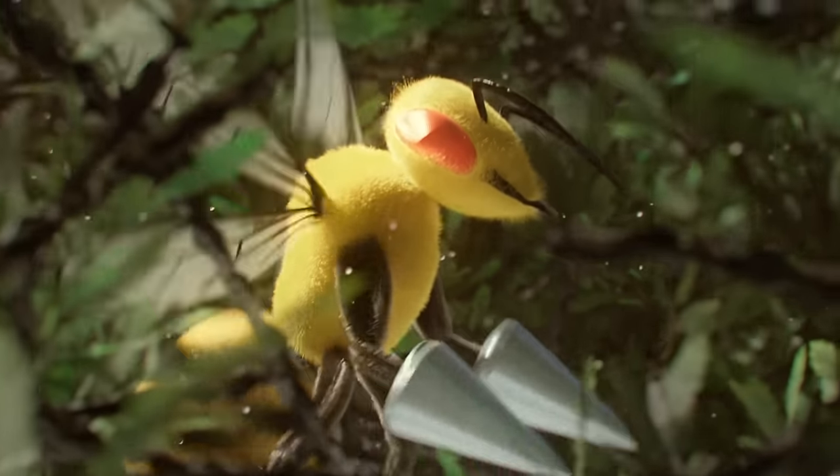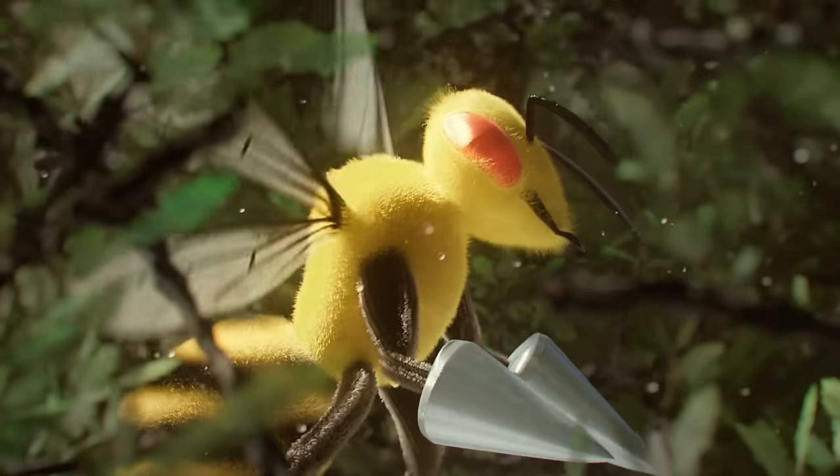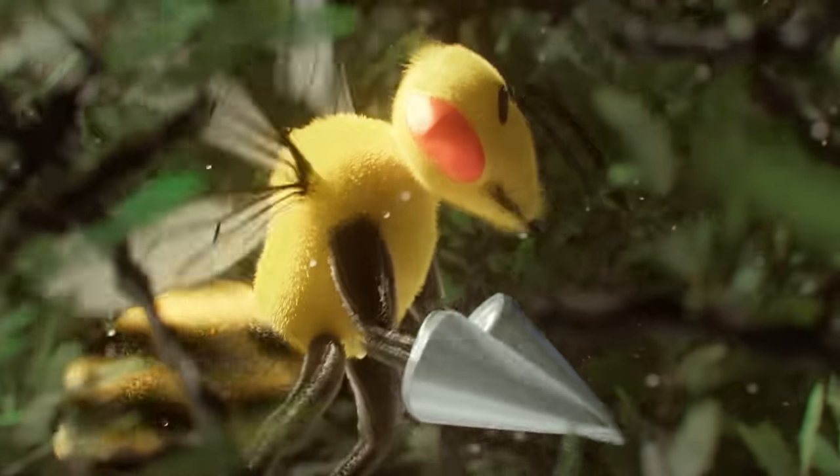Beedrill is a large bug and poison type Pokémon with two sets of wings, a large antenna for sensing their environment, and two massive compound eyes that give nearly 360 degree vision.